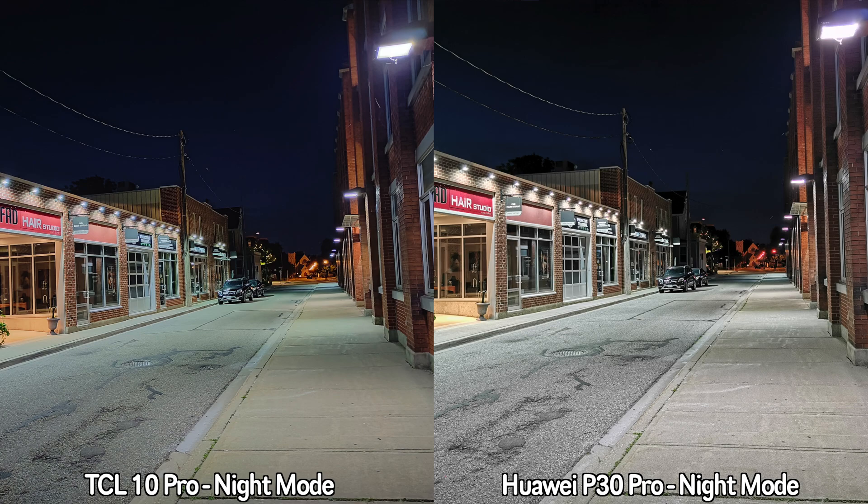Moving on to video samples — for daytime recordings the Huawei P30 Pro does better. The colors seem closer to reality, the image stabilization is a bit better, and so is the sound from the internal microphone. The recordings from the TCL 10 Pro seem a bit too contrasty — they almost look dark in certain places because of so much contrast.